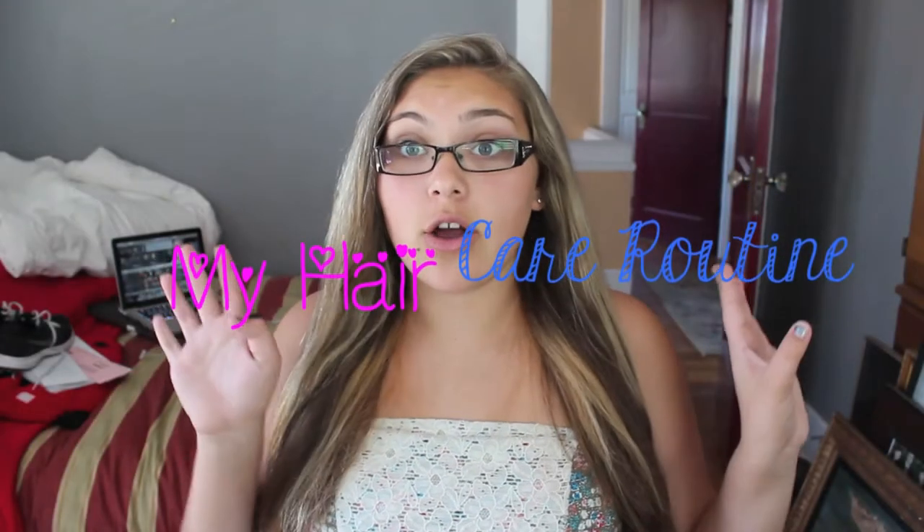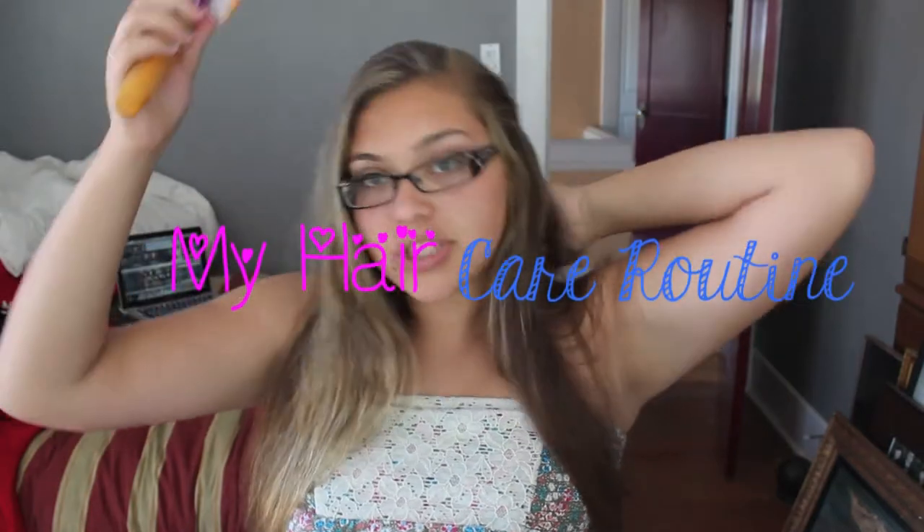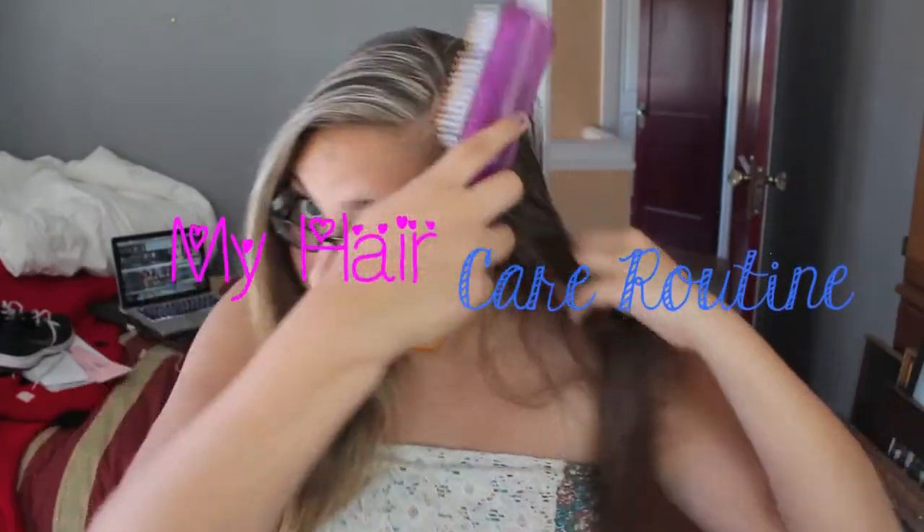Girl, your hair looks psycho crazy. Now it makes it feel like a goddess just decided she wanted to bless my hair. Hey everyone, it's me. So today I'm doing my hair care routine and I've gotten so many questions on my hair care.